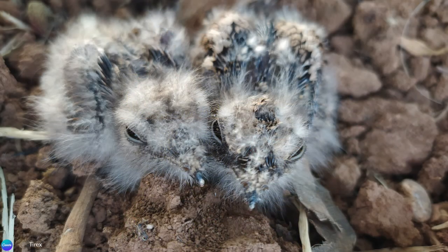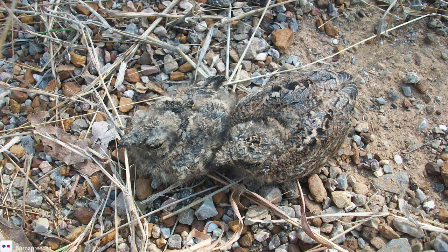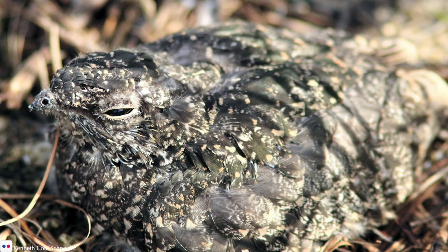The chicks take their first flight at 18 days old. By 30 days, they are flying proficiently, at which point they leave their parents. At about 50 days, they are fully independent, ready to join the flock and migrate south.